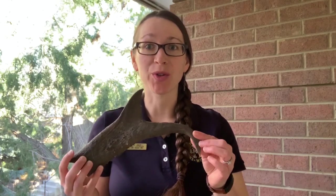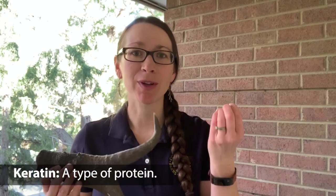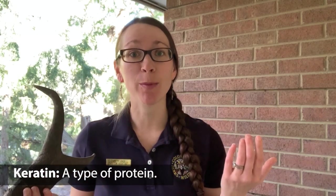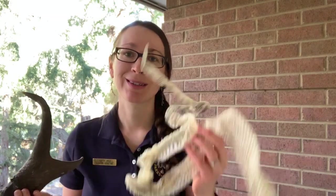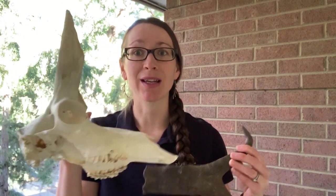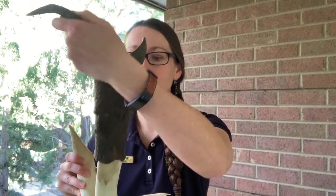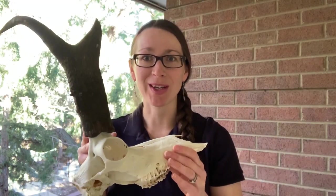Horns, like this pronghorn you see here, are made up of something called keratin. That's a protein that makes up your fingernails, your hair, and if you remember from our snake sheds video, snake skins. The big difference between a horn and an antler is that protein is on the outside of the horn, and on the inside you'll see a bone. So the sheath of the pronghorn goes on the outside.